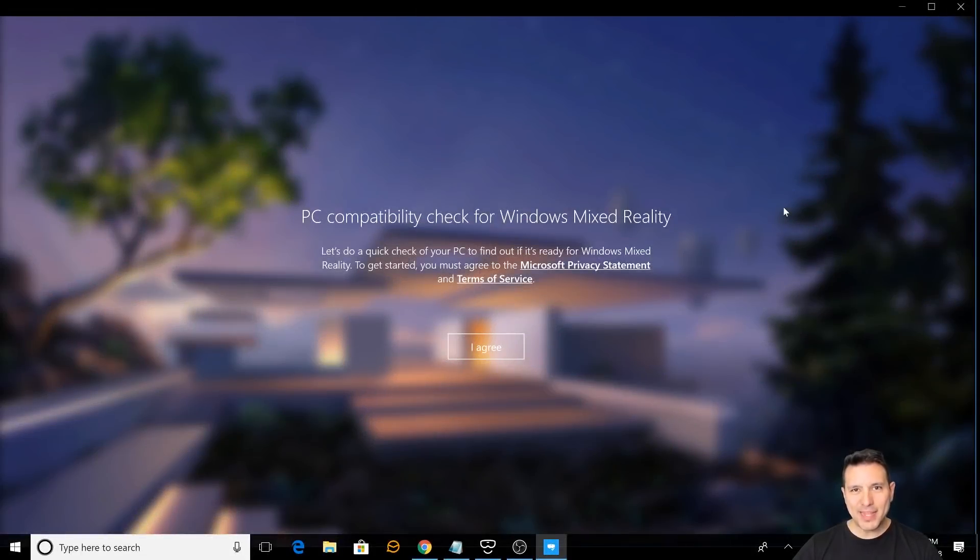First, let me show you the specs of that older computer that I tried out all these VR apps and games on. This app here is the PC Checker app and you can get it from the Windows Store. It will check your computer for compatibility with Windows MR.